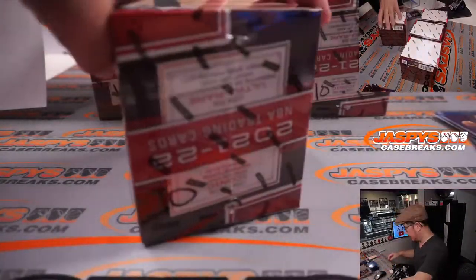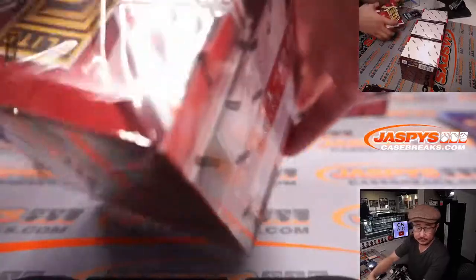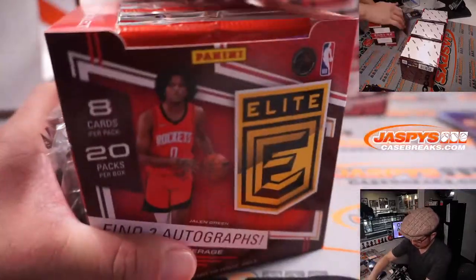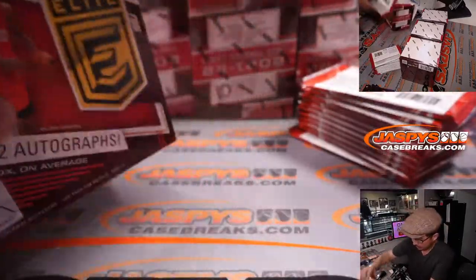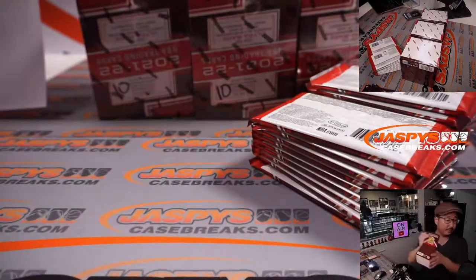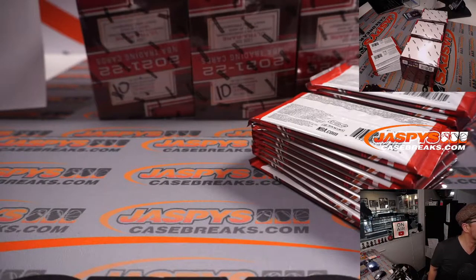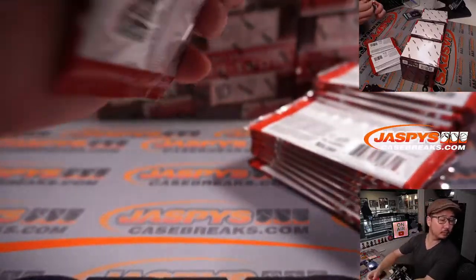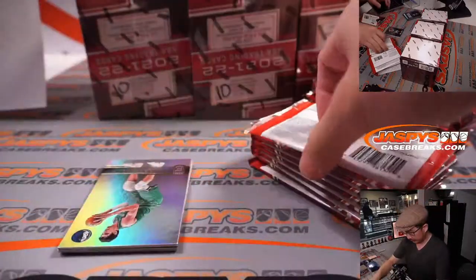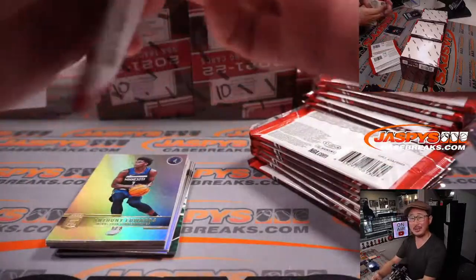Alright, next box. We have Baylor vs. Oklahoma on in the background. I think we're almost to that time — the almost madness time. It should be a lot of fun.